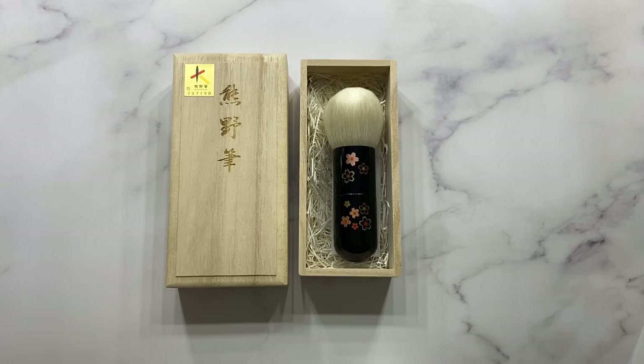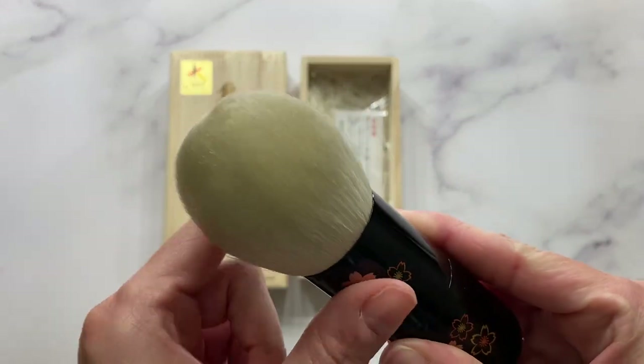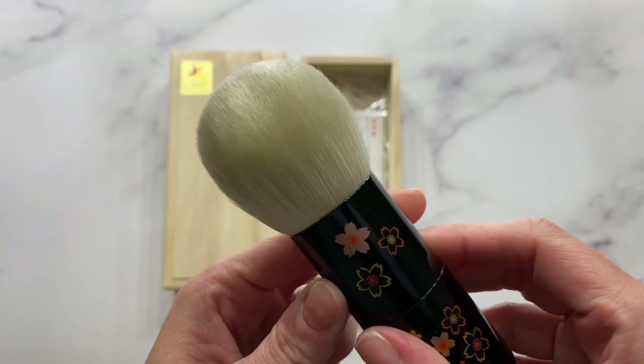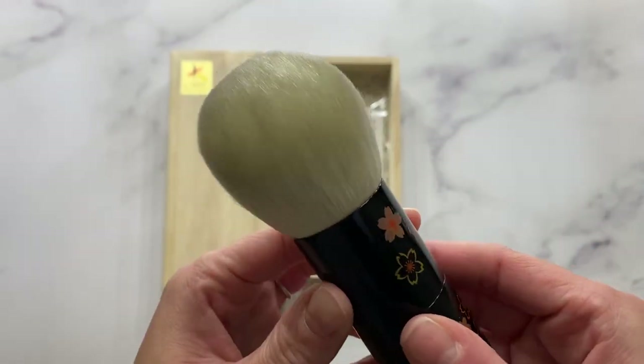But what a true work of art this brush really is. It really did deserve its own video, just by how stunning it is — it's just a true masterpiece. I just can't stop petting it and staring at it. It's absolutely incredible. Just a beautiful brush, and I just feel so lucky that I was able to add this to my collection.